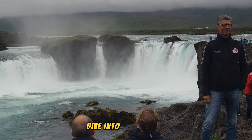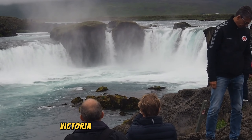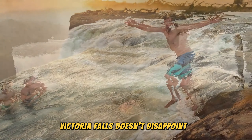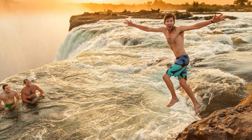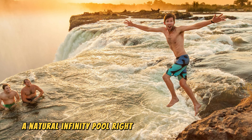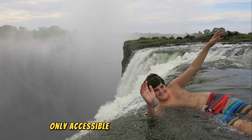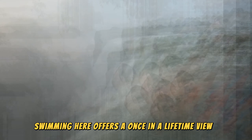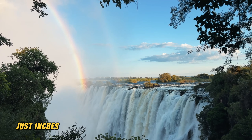For those who crave adventure, Victoria Falls doesn't disappoint. One of the most thrilling experiences is a dip in the Devil's Pool, a natural infinity pool right at the edge of the falls on the Zambian side. Only accessible during the dry season from August to October, swimming here offers a once-in-a-lifetime view of the rushing water cascading down the falls, just inches away.